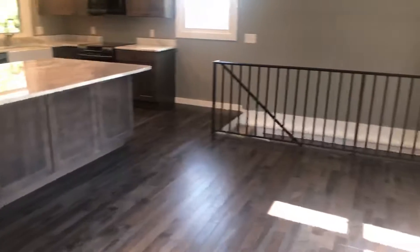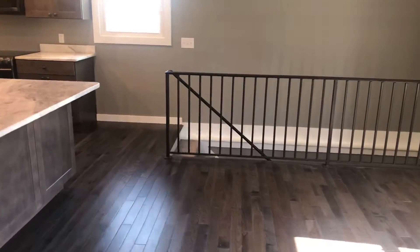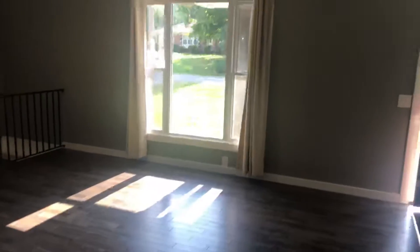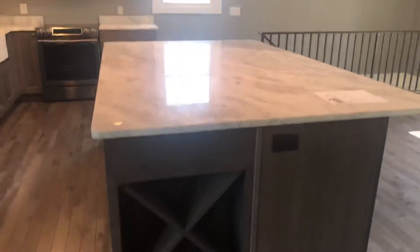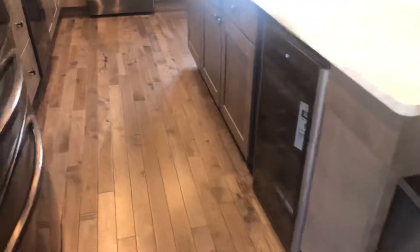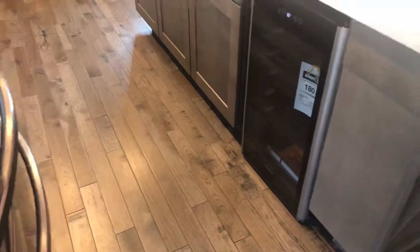Here to the left of the front door is a coat closet — everybody needs a coat closet. There's a small living area up here, and then the kitchen with a big huge island and a little wine rack going on here.